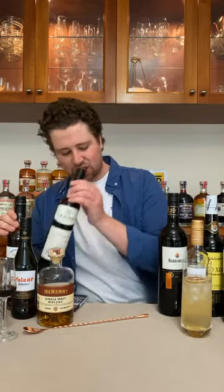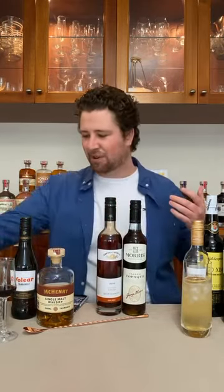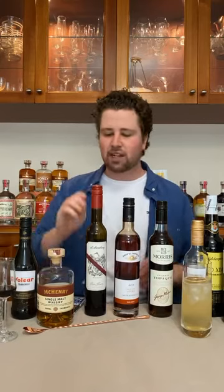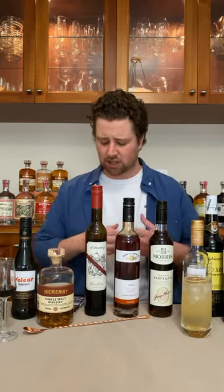That sums up the Spanish style. Now we're going to get on to the most confusing ones — the Australians. We've got Tawny, Apera and Topaque. Up until a couple of years ago, Topaque was known as Tokay or Tokaji, which is a Hungarian wine. Because of EU laws — similar to how Champagne, Cognac and Armagnac are geo-located — that's why we don't now call them their European names.